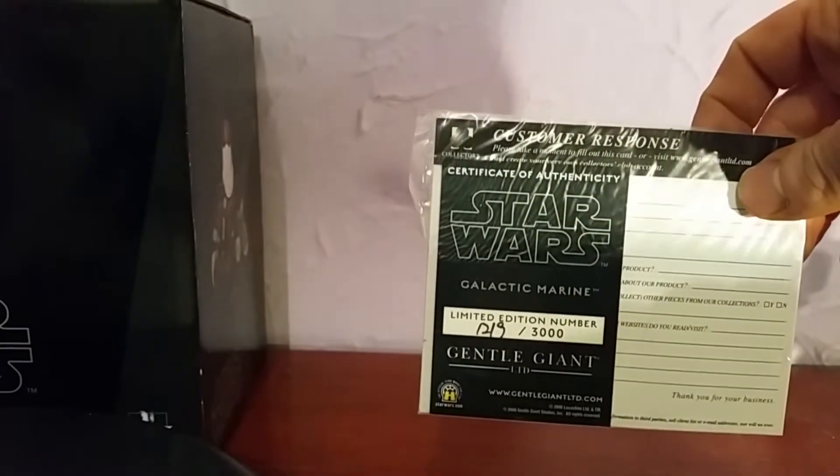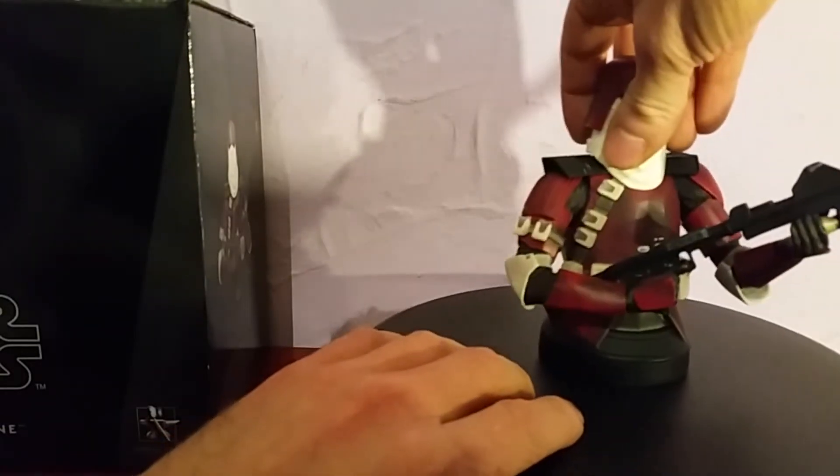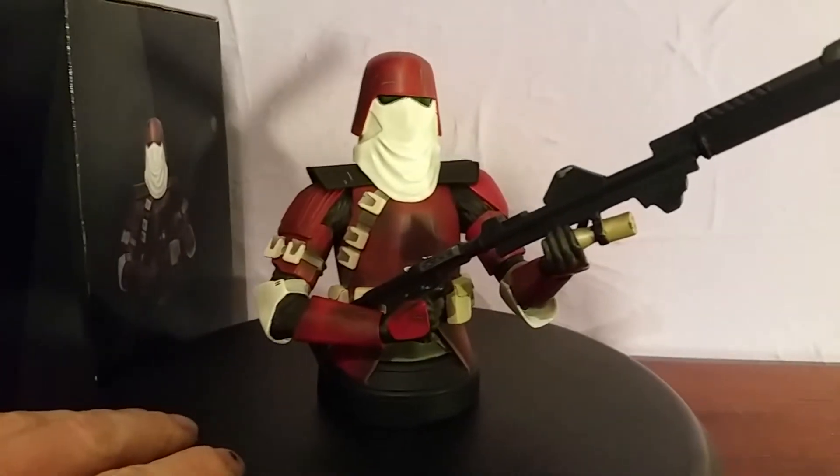Here's his certificate. Overall it's a nice bust and an easy one to pick up, so if you did want to start collecting these, the clones are very popular with collectors — it's a good one to get started with.